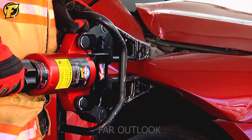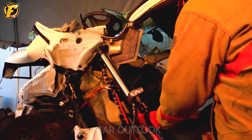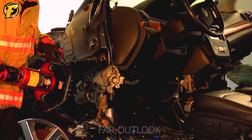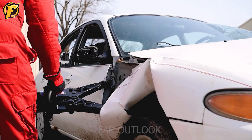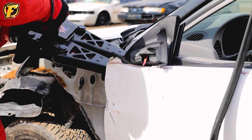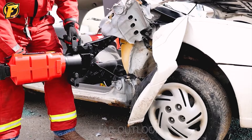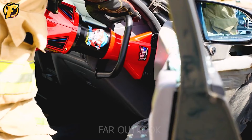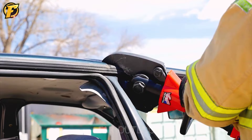TNT Rescue System's High Pressure Lifting and Spreading System is an extremely effective rescue tool designed to assist in emergencies. With the ability to spread and lift deformed metal bars, this system creates the space needed to rescue trapped people in an emergency. With a strong dispersion force of up to 100 tons, it ensures rescue operations are carried out as quickly and effectively as possible. Integrated safety features help protect users from risks during rescue missions.